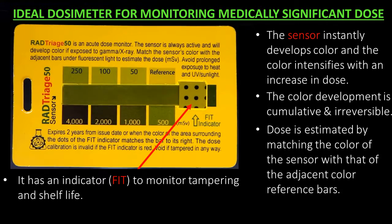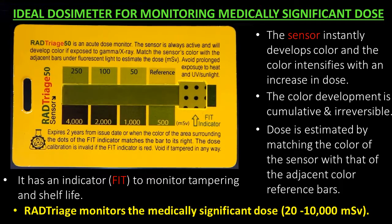It has an indicator to monitor tampering and shelf life. RAD Triage monitors the medically significant dose of 20,000 to 10,000 MSV.